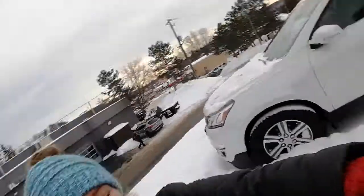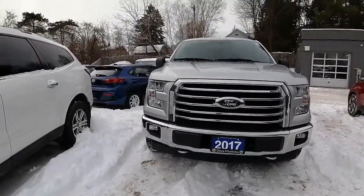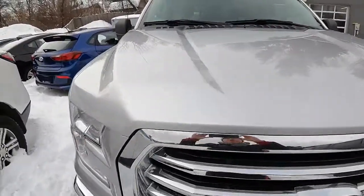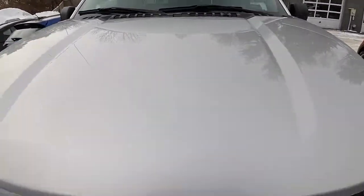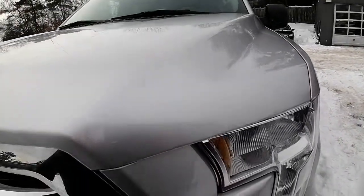Hi everyone, Ashley here at Hyundai of Muskoka. I just wanted to share with you the 2017 Ford F-150 that you had inquired about. I'm going to do a quick walk-around video for you, show you the ins and outs and what condition the vehicle is currently in. The front seems to be in really good shape.